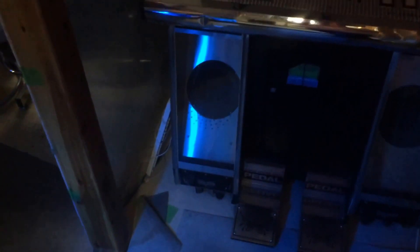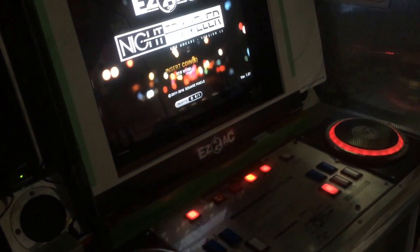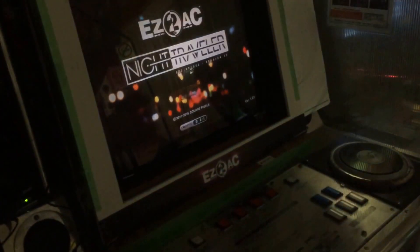Another Korean thing, I think, is some version of Easy to AC. It has a no photo sign on it. It's got Easy to AC Night Traveler version 13, with a copyright 2016 version.